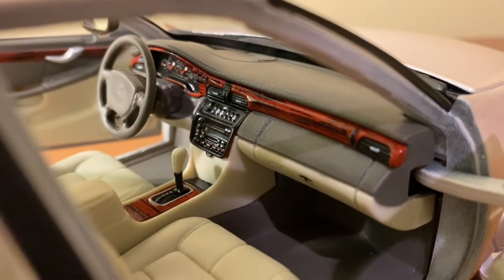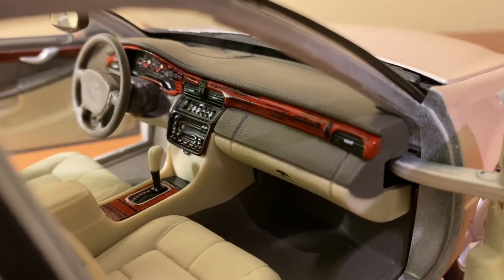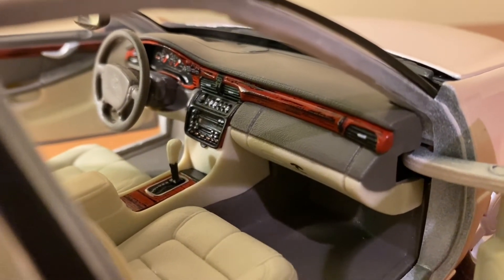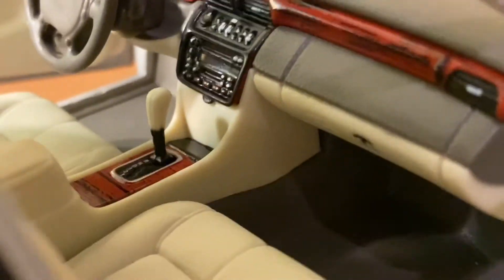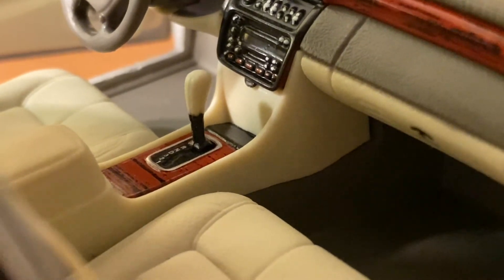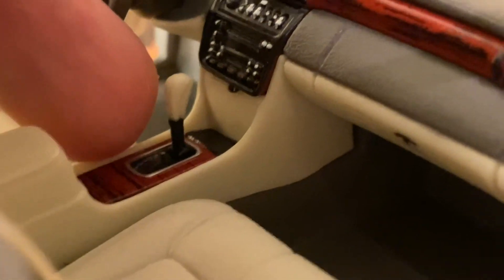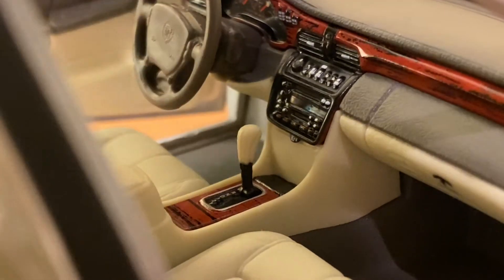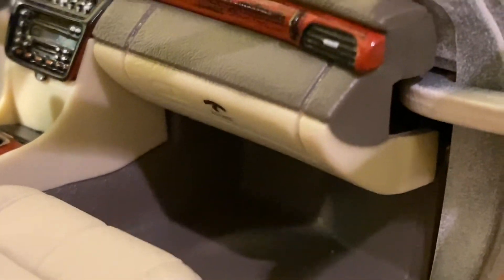Taking a look at the dashboard and center stack, Mysto just nails the overall look. The leather pattern is spot on, as is the wood grain pattern. They do a great job with the vents — it looks like you can actually move them around. All the buttons on the center stack are separately labeled and painted on, and you can even read them a little bit if you look very closely. The shifter is a separate piece with a wood grain surround and the gear positions labeled — very tightly fitted. The glove box looks like it can open, and you actually have the night vision symbol on the glove box, which is a very cool touch.